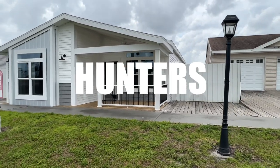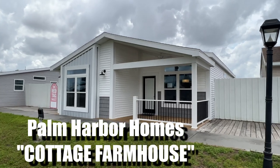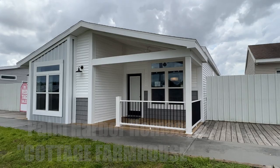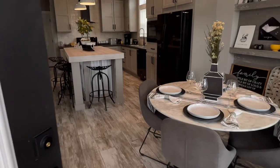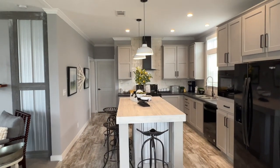Hey everybody, Joe here and we are in Plant City, Florida at Palm Harbor Homes' Model Center taking a look at their Cottage Farmhouse. Two-bedroom, two-bath, double-wide, just under 1,400 square feet. All right, let's take a look inside and it's got that Cottage Farmhouse feel.